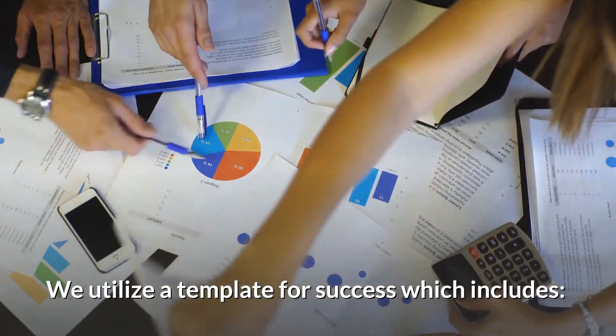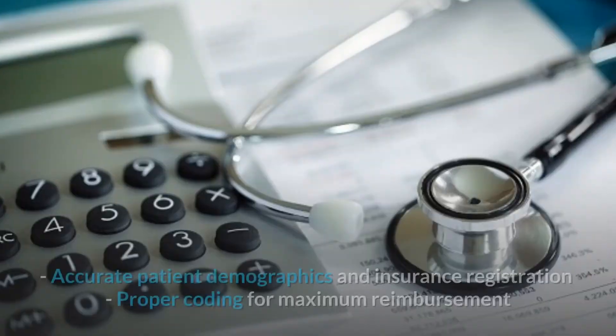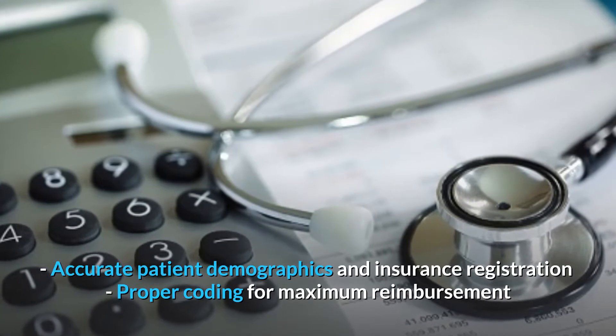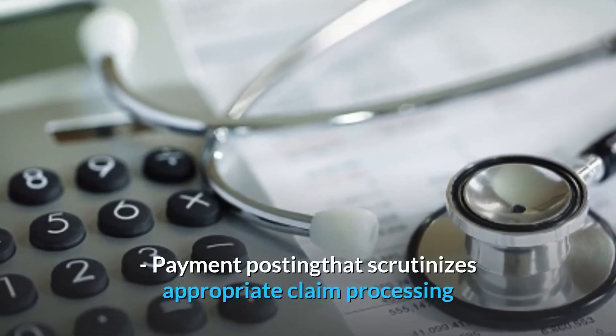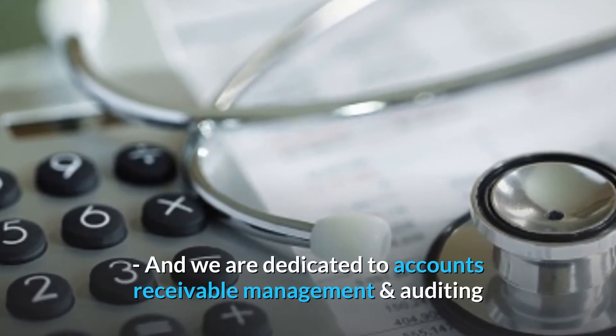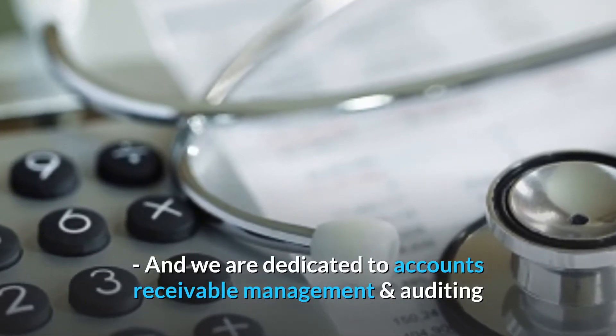We utilize a template for success which includes accurate patient demographics and insurance registration, proper coding for maximum reimbursement, payment posting that scrutinizes appropriate claim processing, and we are dedicated to accounts receivable management and auditing.